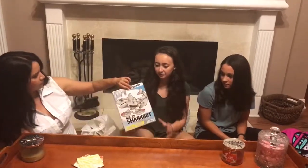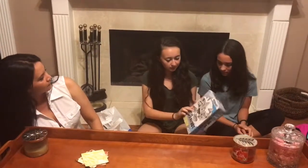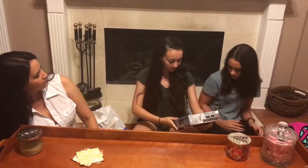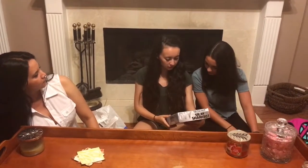This is for Spencer — it's a solar shark bot. It's a solar robot. You can put it together and it's solar powered, so it'll move.